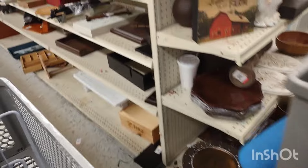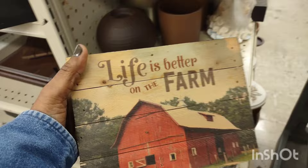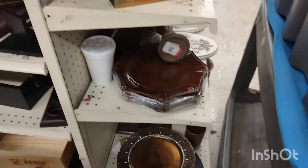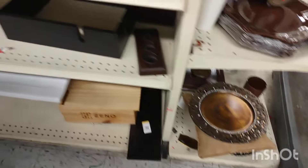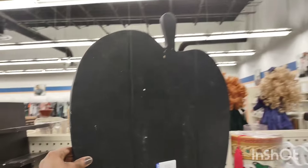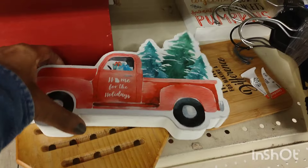Those were cute little trinket boxes — a man had them in his cart. I ran across some beautiful Halloween decor. If I had storage I would purchase them and store them for the holidays, because they had some really nice finds.